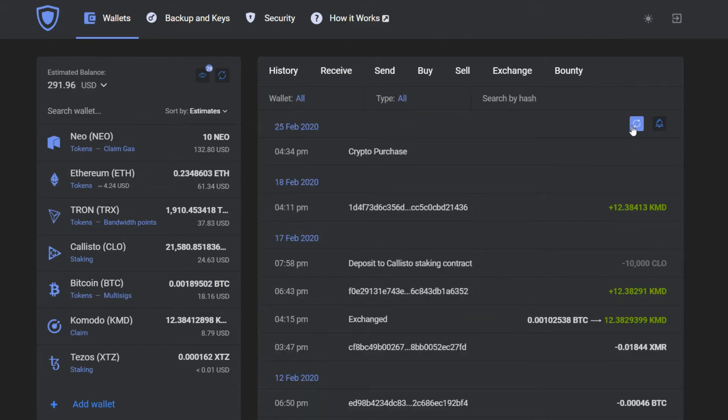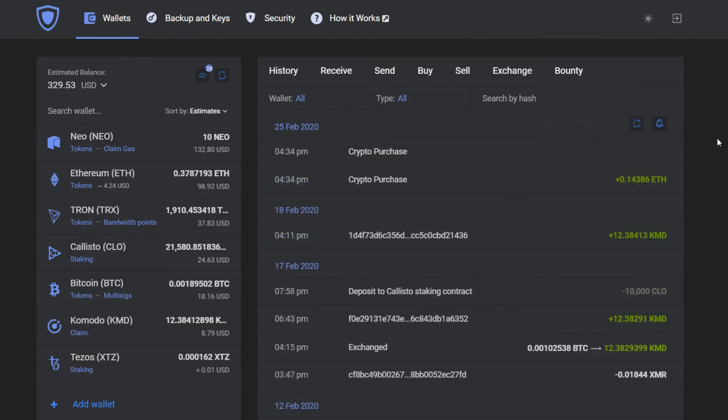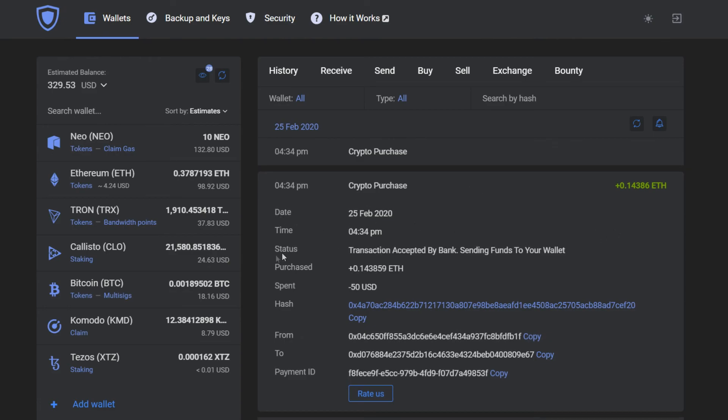Soon after, the funds will be transferred to your wallet. And you are done! Congratulations on your crypto purchase!